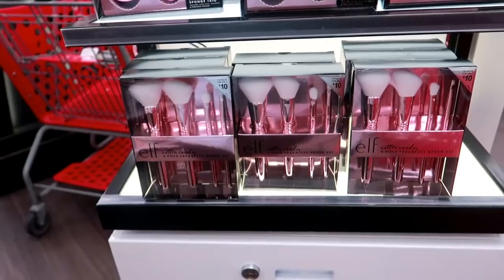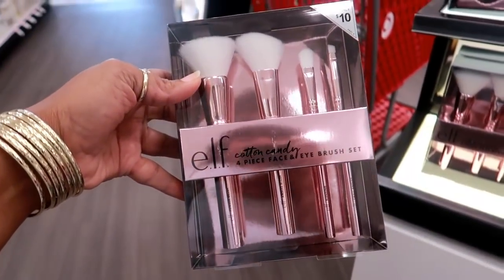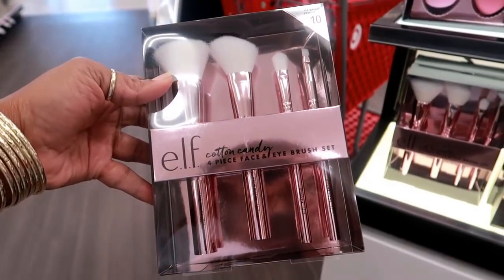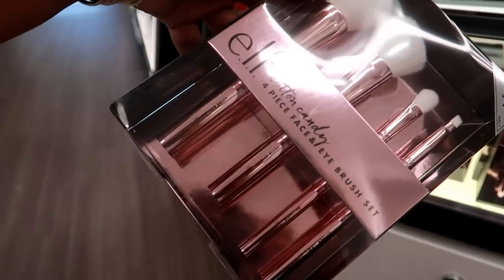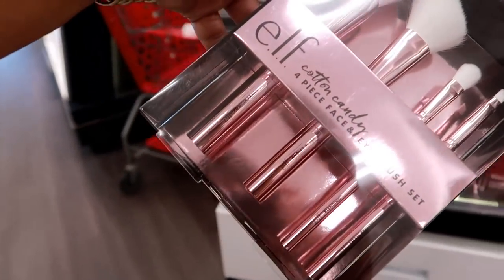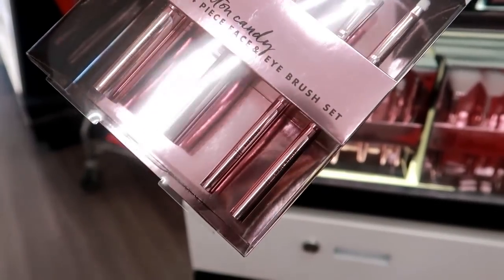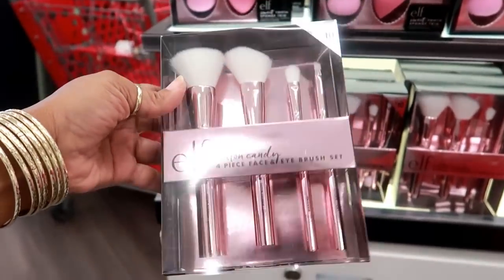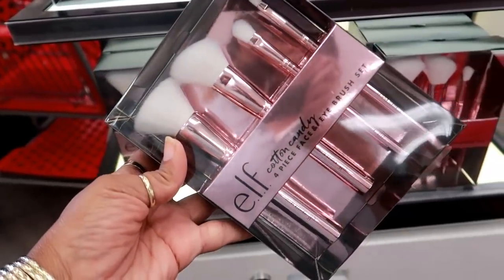I'm over here looking for a certain lotion and I cannot find it. I've looked in a few different stores, so hopefully they have it but so far I'm not having any luck. Oh look at these — Lord, I know I don't need these. e.l.f. cotton candy four-piece face and eye brush set. They have the actual sayings on the handle — powder brush, angled brush, blending brush, and small angled brush. This is valued at $16 but it's only $10.